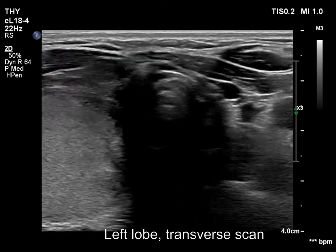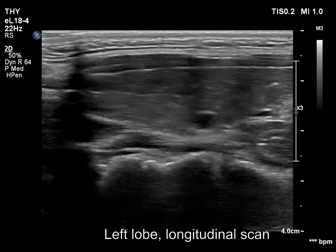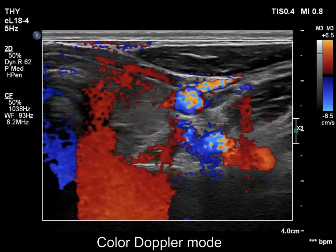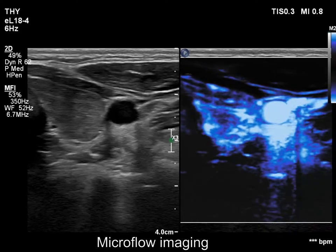The left lobe is also minimally to moderately hypoechoic. This lobe did not contain any pathological nodules. The vascularity is a bit increased.